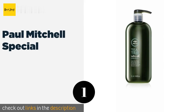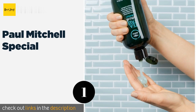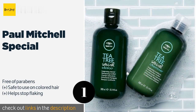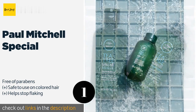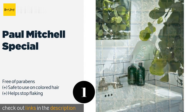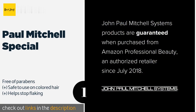The first product on our list is Paul Mitchell Special. Containing menthol and peppermint, Paul Mitchell Special will produce an invigorating tingling feeling while also soothing the scalp. The addition of lavender leaves hair smelling great and may also help promote growth and enhance thickness. This product is available on Amazon for $34.